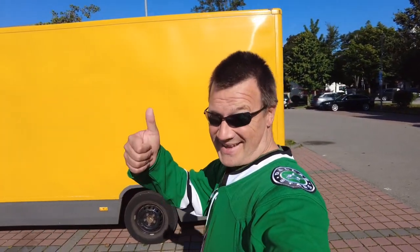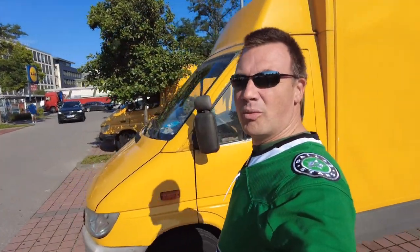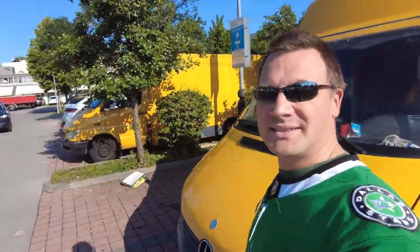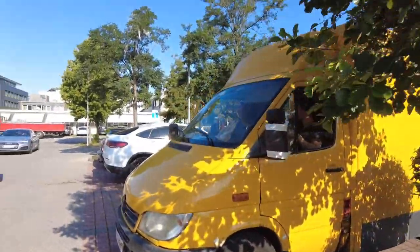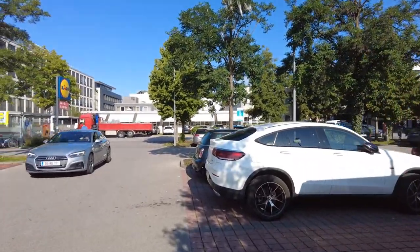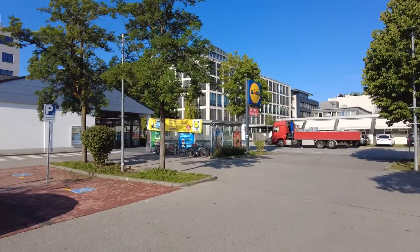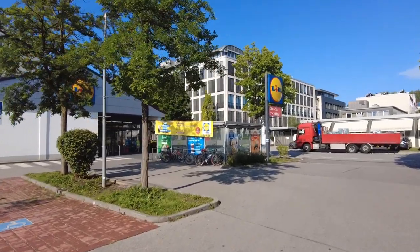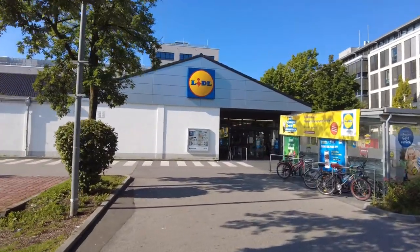As one of my subscribers liked the street art videos so much, we're gonna do another one today. The street art here in my home quarter and we will start in this parking lot of the Lidl, which is a discounter supermarket, because they did something very beautiful on the backside of their building.